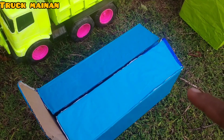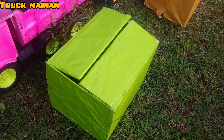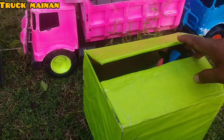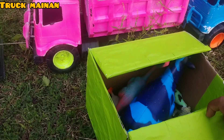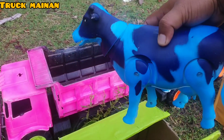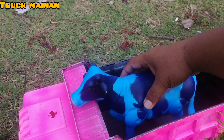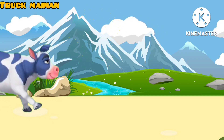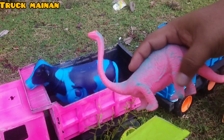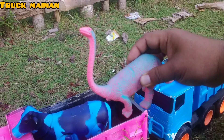Box yang warna biru sudah kita bongkar, teman-teman. Kita pindah ke box yang warna hijau. Kira-kira di dalam box warna hijau ada hewan apa, teman-teman? Wow, ada yang warna biru, teman-teman. Rupanya ini ada sapi belang lagi, teman-teman. Warna biru. Ini ada brachiosaurus! Ini salah satu yang dinosaurus, pemakan tumbuhan, teman-teman.